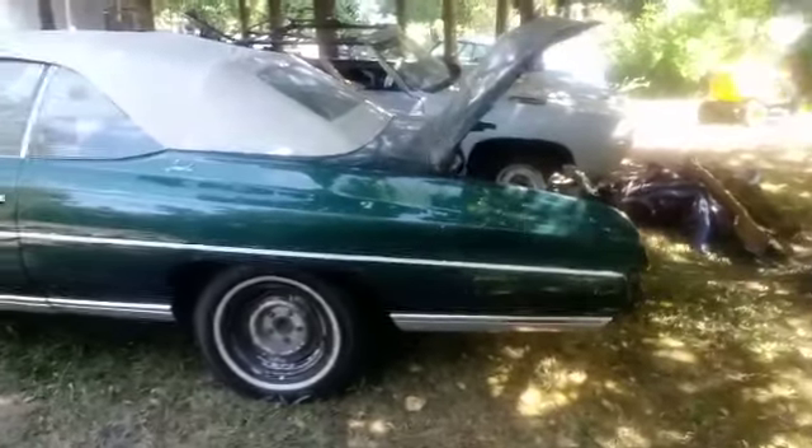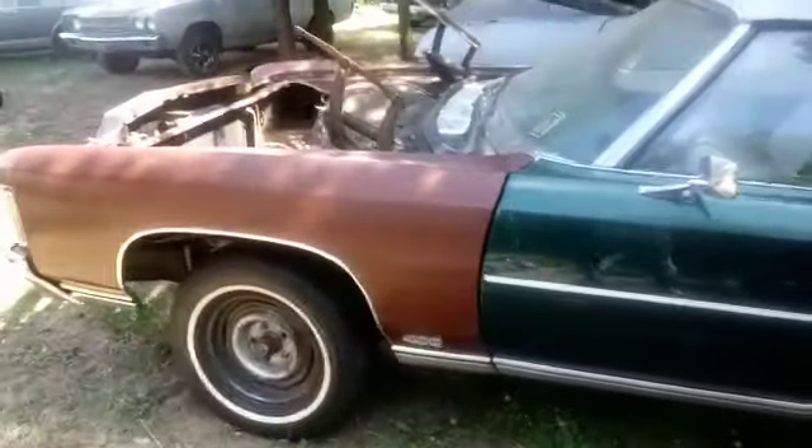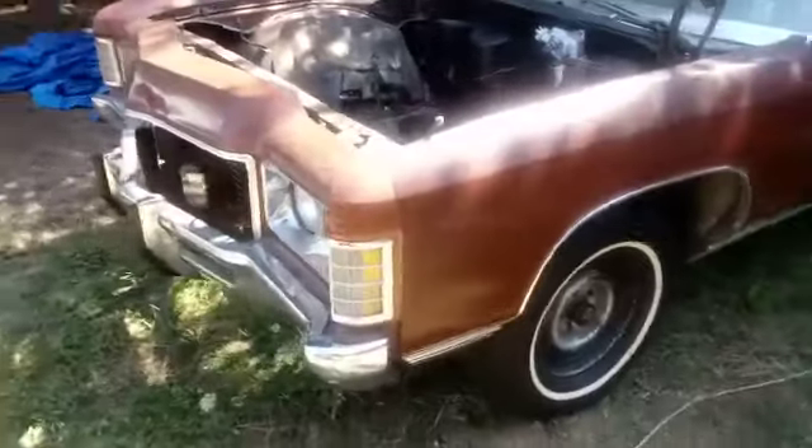1971 Chevy Impala Convertible. This is a project roller — roller meaning no motor, no transmission.